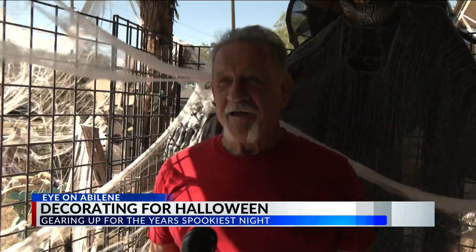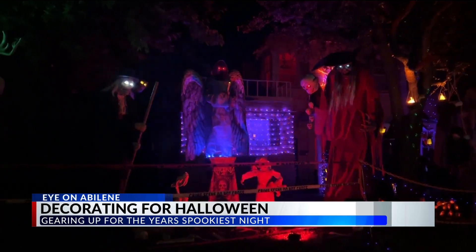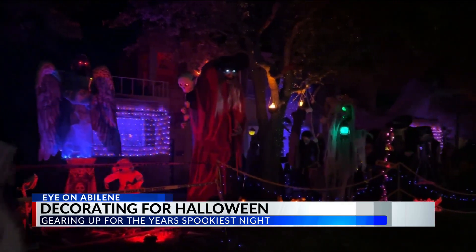We have cars that come up to the driveway and kids will get out. Then they'll say, I'm not going in there, I'm not going in there. And they'll get back in the car and leave. They won't come get the candy even just because it's so scary.